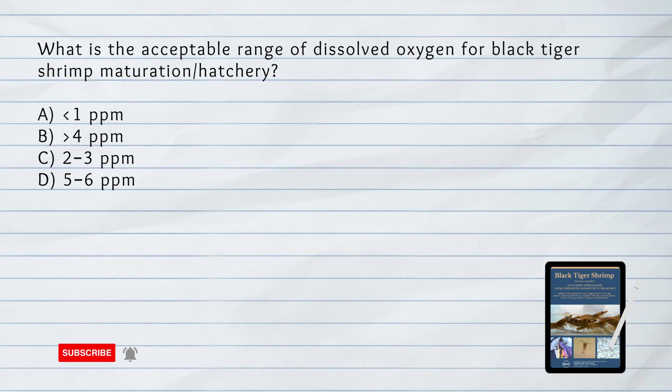What is the acceptable range of dissolved oxygen for black tiger shrimp maturation or hatchery? A. Less than 1 ppm. B. Greater than 4 parts per million. C. 2 to 3 parts per million. D. 5 to 6 parts per million. The answer is B. Greater than 4 parts per million.